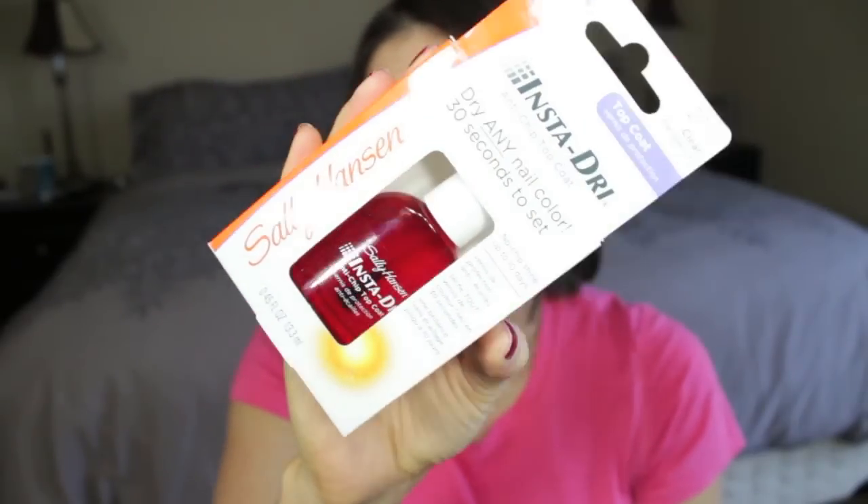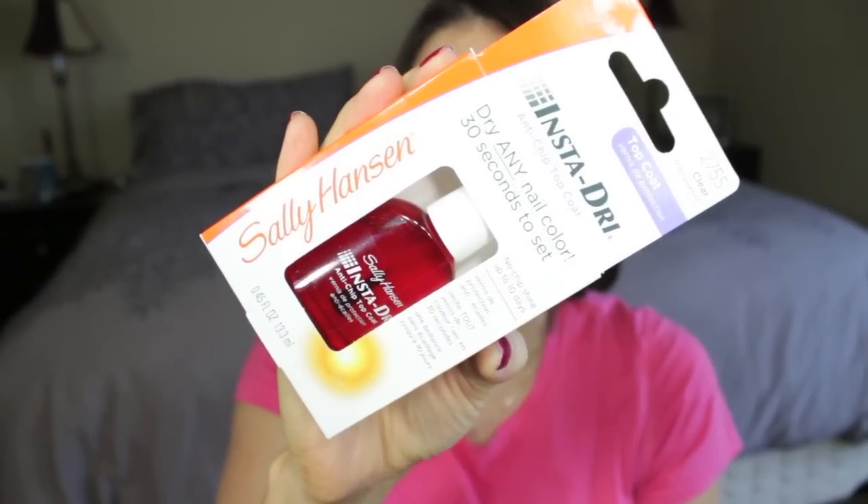The last thing I got at Walgreens was the Sally Hansen Insta-Dry Anti-Chip Top Coat. My sister does nails and told me about this product — she said it's very comparable to Seche Vite. So if you're looking for an alternative you can find at the drugstore, check out the Sally Hansen one. I paid $5.99 for it, which is a little cheaper than Seche Vite, which I think is around $7.99.